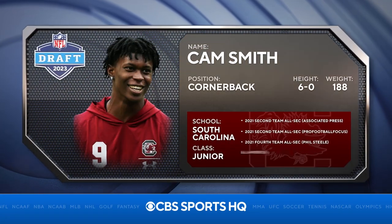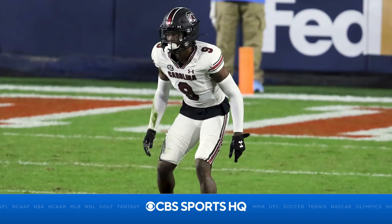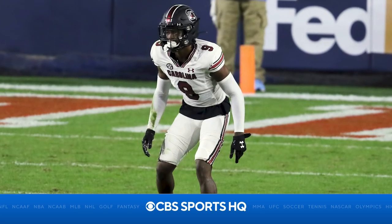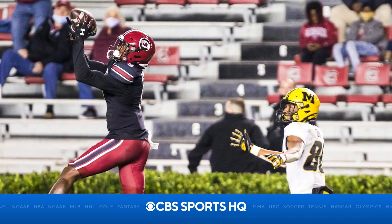Cam Smith, one of the best corners that will be available in this April's NFL Draft. A talented guy when you look at what he's been able to do during his time there in Columbia. The last three years: six interceptions, over 20 PBUs.